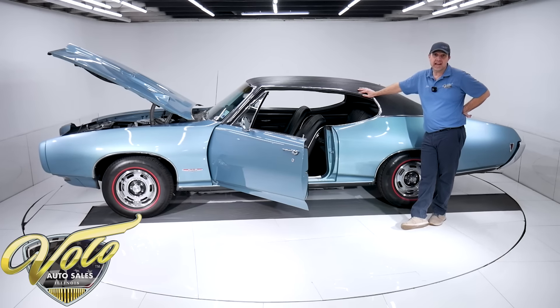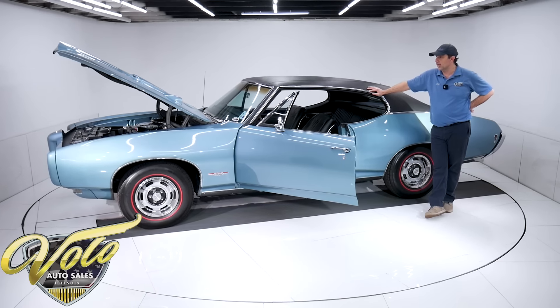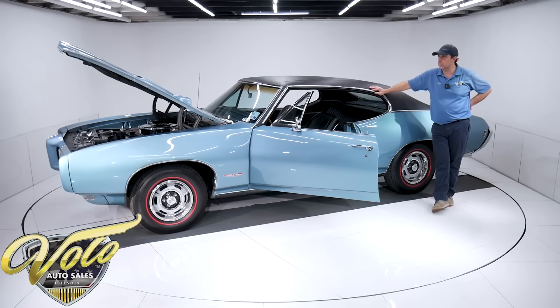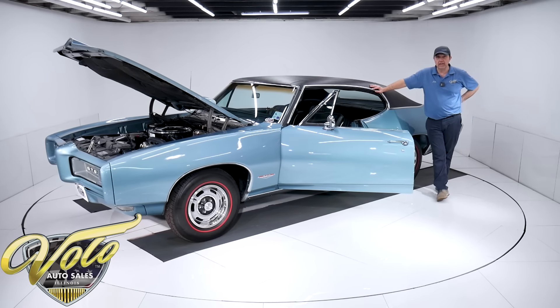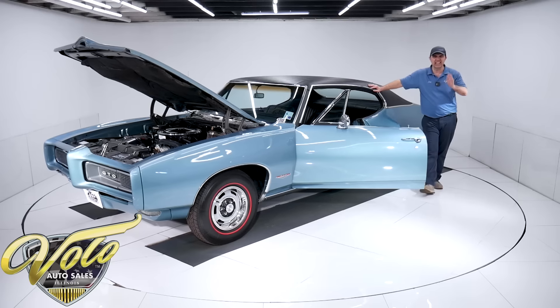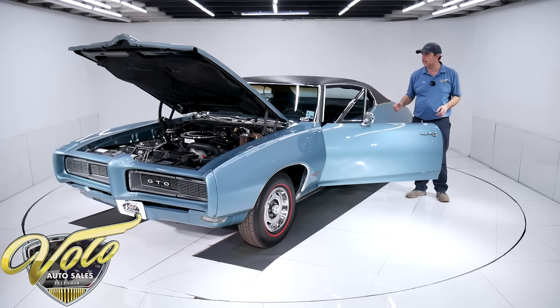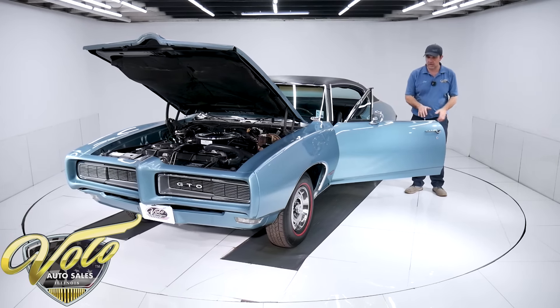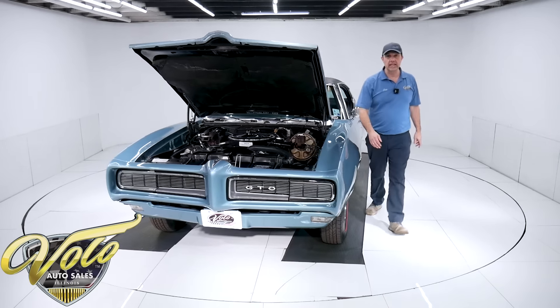I tell you what, this is one of those cars — the more time I spend with it, I really like it. It seems to be a good, clean, respectable number-two condition car. It really seems to run well — it just revs up nice and clean, has a nice sounding idle, and the shifter just clicks into the gears. It seems like a really good car. Colors and options — it's going to be really hard to beat.